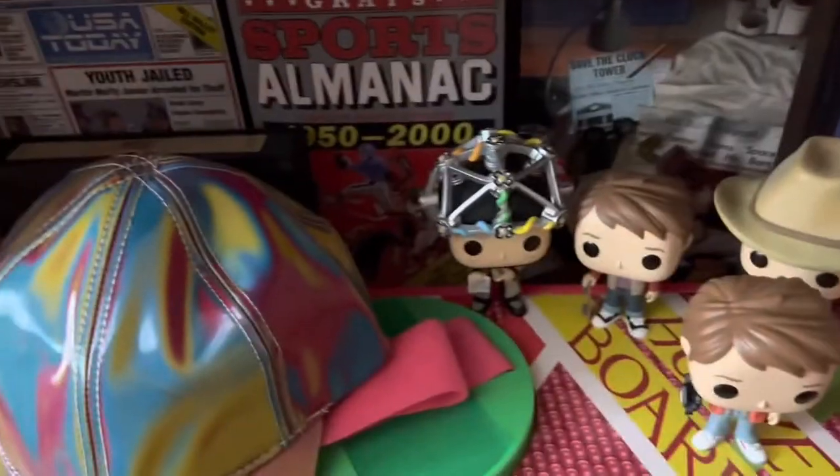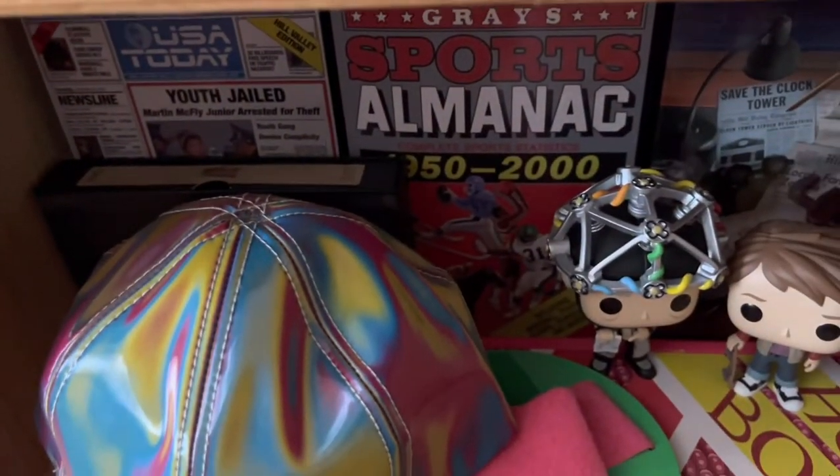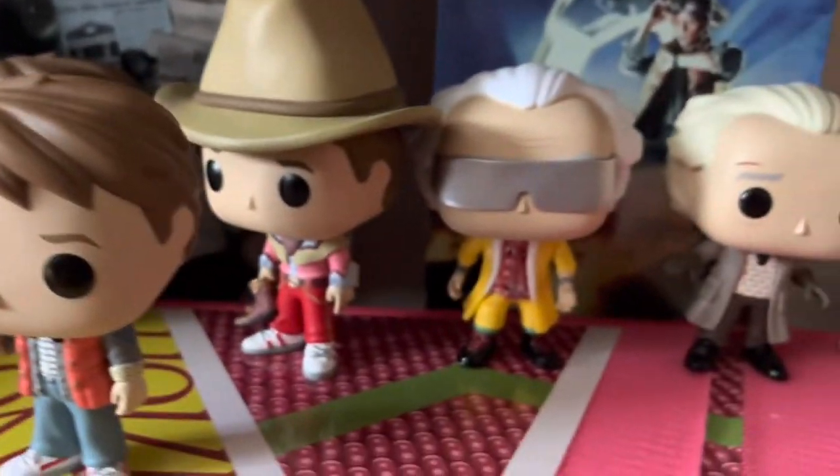Down here we've got the boxes that come with the NECA figures. We've got the hat from Back to the Future. Behind there, that VHS has some of the extras that come with the 4K. We've got the hoverboard there, and we've got some Pop Vinyls which arrived today — really, really cool.